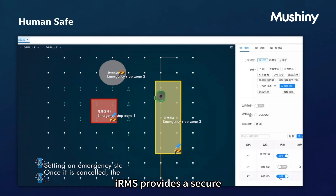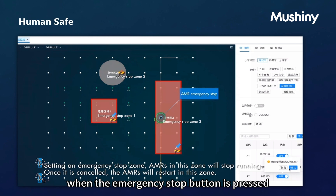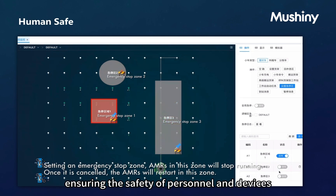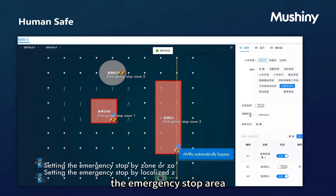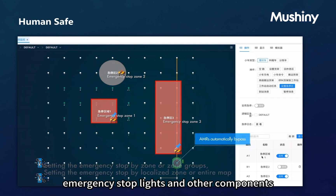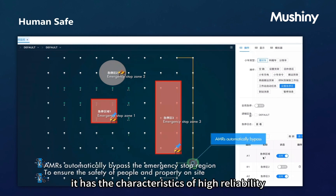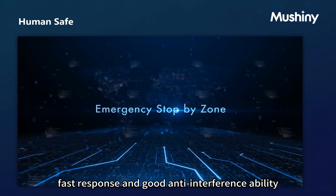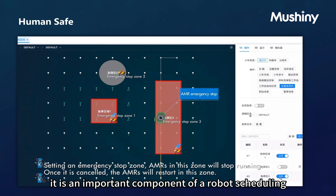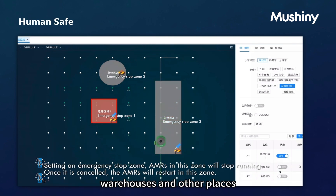IRMS provides a secure and reliable emergency stop function. When the emergency stop button is pressed, the robot immediately stops, ensuring the safety of personnel and devices. The emergency stop area is equipped with emergency stop buttons, emergency stop lights, and other components. It has the characteristics of high reliability, fast response, and good anti-interference ability, and is widely used in factories, warehouses, and other places.